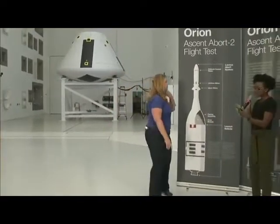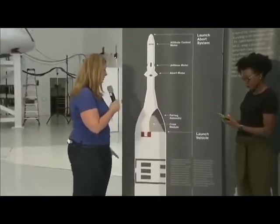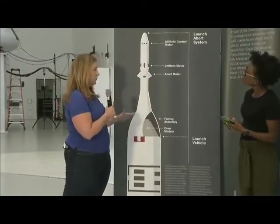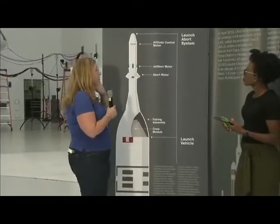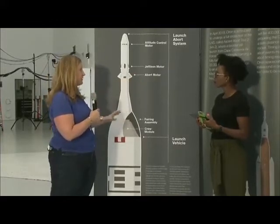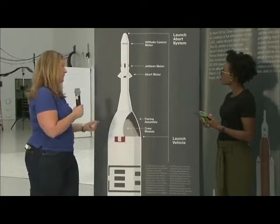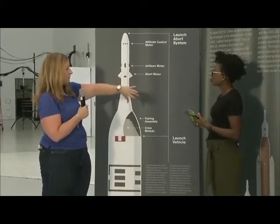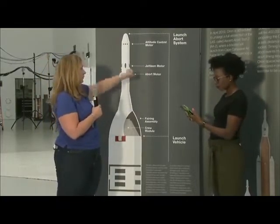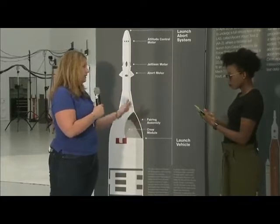The launch abort system has three main types of engines: the abort motor, which fires in case something happens with the rocket and pulls the crew module away at very fast speed; the attitude control motor, which repositions the entire capsule to the right position for landing; and the jettison motor, which gets rid of the whole tower so the crew module can fall toward the ocean, parachutes deploy, and they land safely.